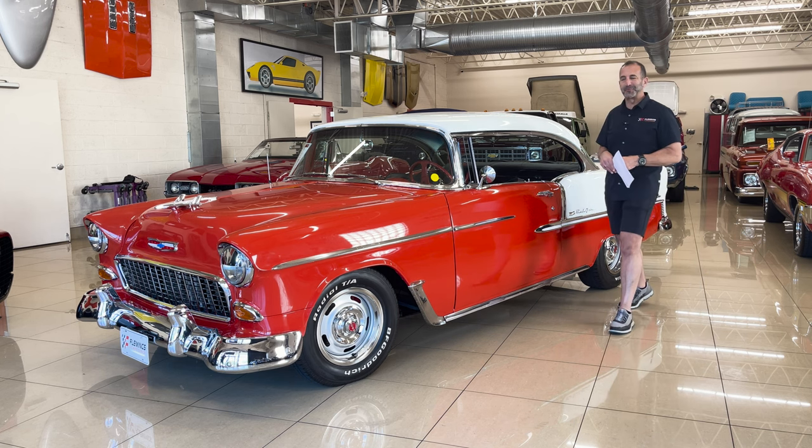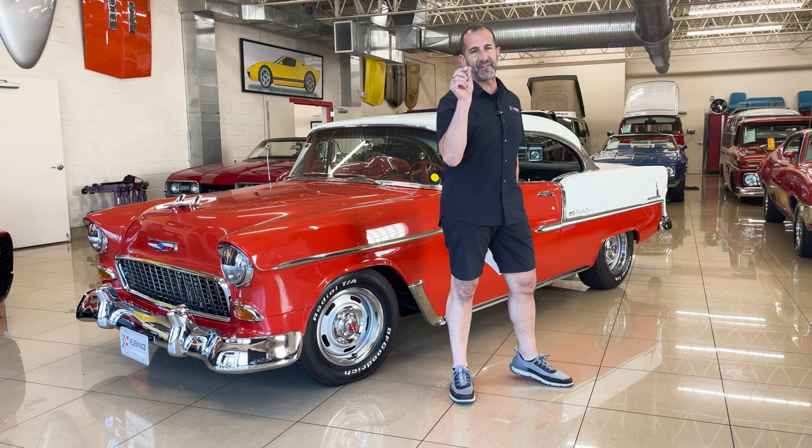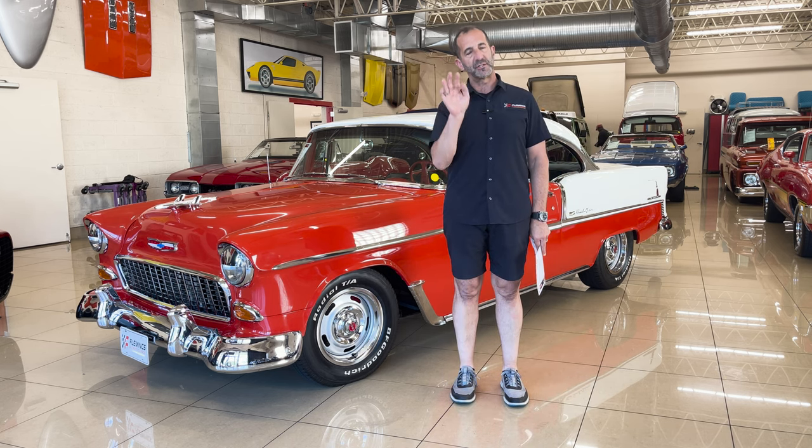Hey everybody, I'm Tony Fleming from Fleming's Ultimate Garage. Thanks for joining me on this Tri-Five video. We've had a lot of Tri-Fives come through here. I've driven them all, and I can tell you some are much nicer than others.